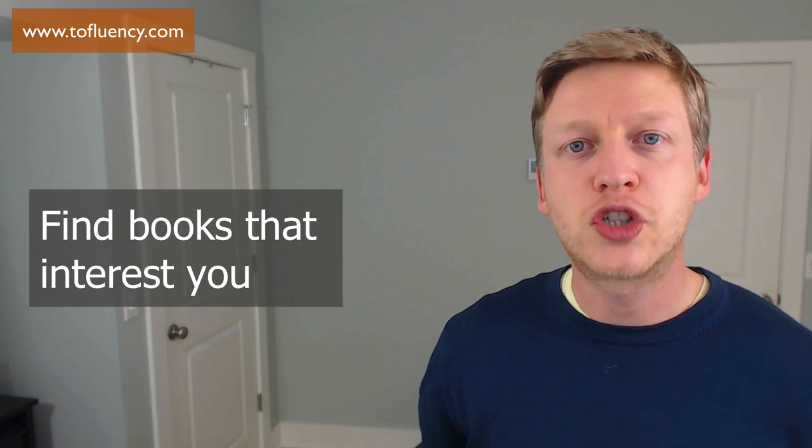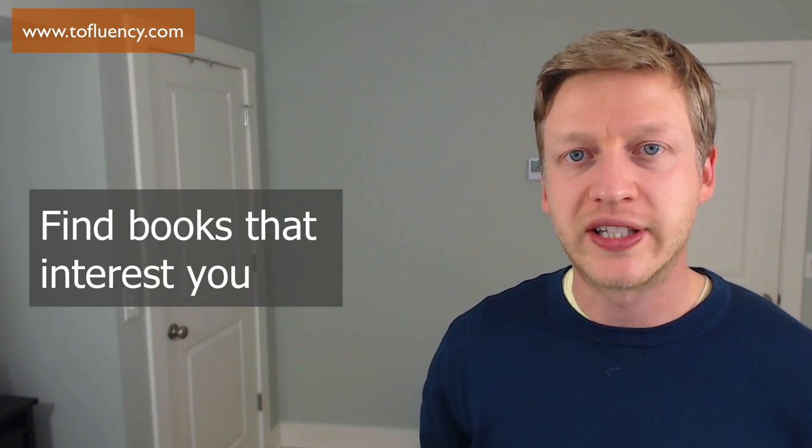As you progress with your English, and if you are an intermediate learner now, I recommend that you find more native materials. Find books that have not been written specifically for English learners. Find books that are native, books that have just been written in different genres, and remember, choose a book that is going to interest you. Find books on topics that you find interesting.